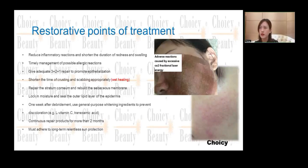As you can see from the photo, this girl before and after treatment shows the restorative points. This case is much more serious — the whole face peeled — but after this treatment, if you do a very good repairing job, the skin can become very beautiful.